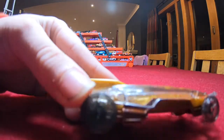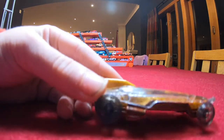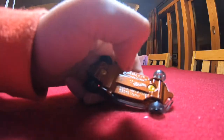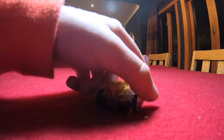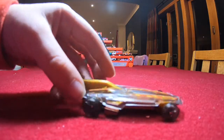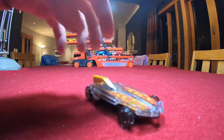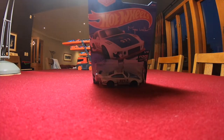Nice gray clear wheels on this car with a bronze metal bottom. Not much tampo work on the back or front, big gold wing on this car, but pretty nice car all around.